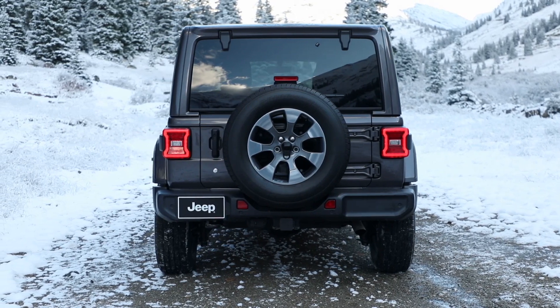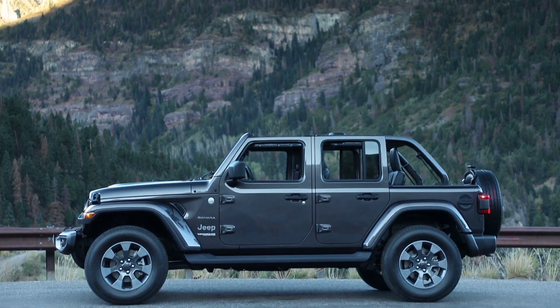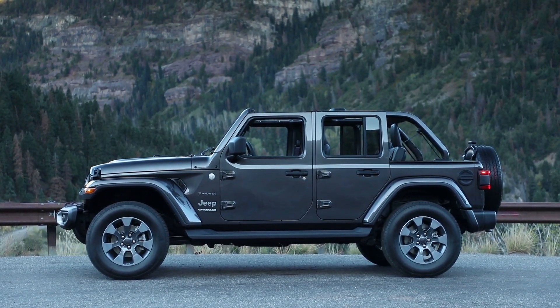According to the dealer information, the 2020 Wrangler Unlimited EcoDiesel will begin production on November 25, 2019.